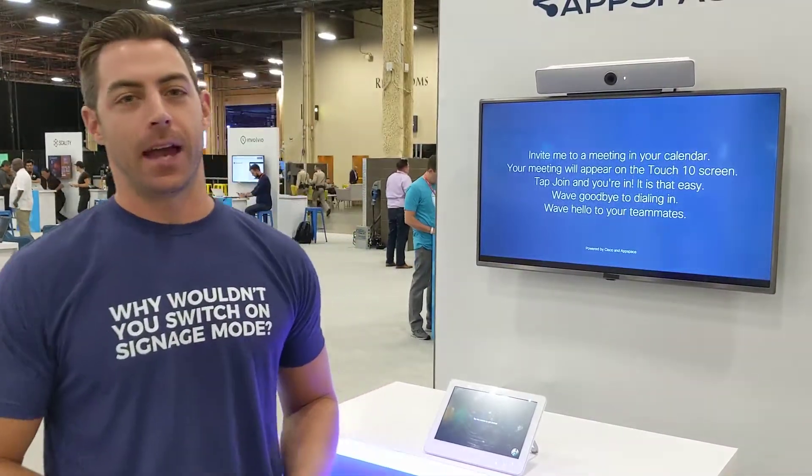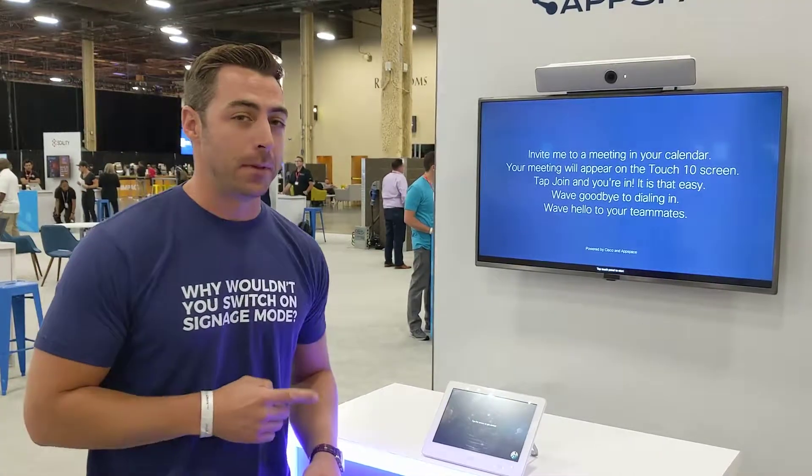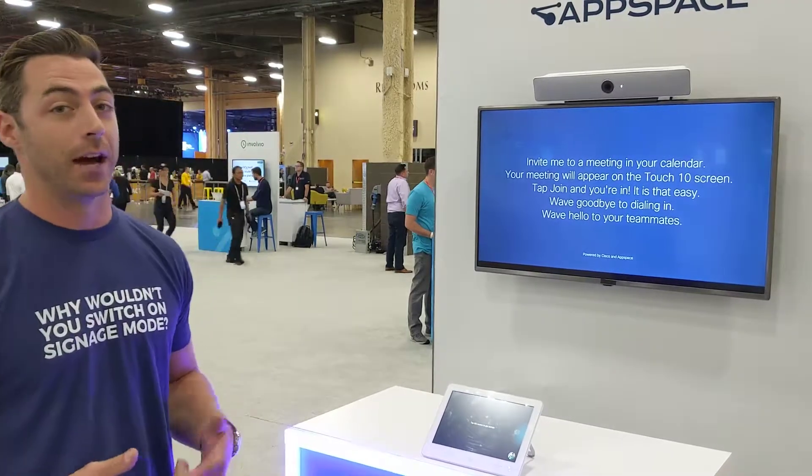Hey, this is Tom Piniella with AppSpace at Cisco Impact in Las Vegas. We've got RoomKit Mini running AppSpace in signage mode. We've got InteractBoat here enabled so we can actually have content on demand.